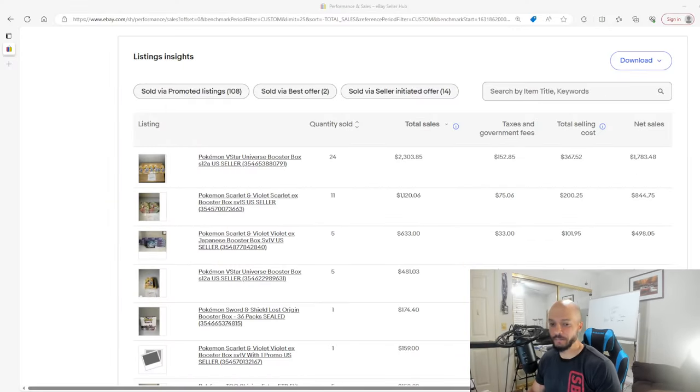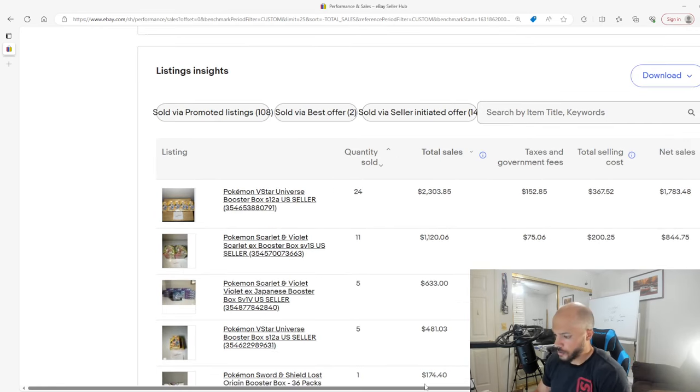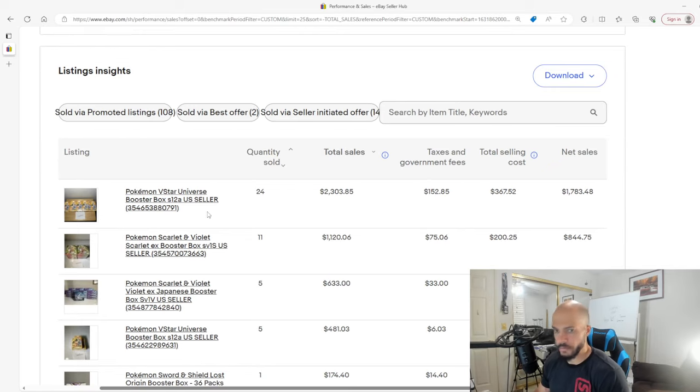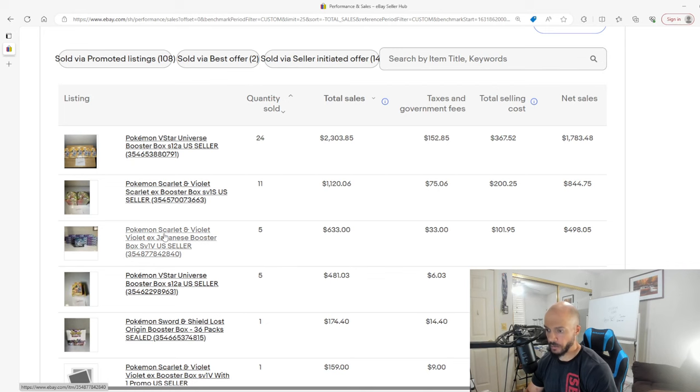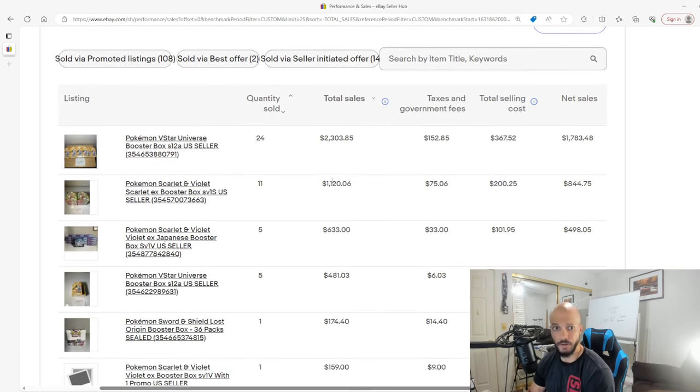Here we go, you can see my screen. These are my total sales for the products on the left side here. These are all Japanese booster boxes. I've sold 24 total of the Pokemon V-Star Universe booster box, sold over 10 or 11 of the Pokemon Scarlet Violet Scarlet EX booster boxes, did five on the Violet EX Japanese booster box. This is my total sales from selling those throughout the time I've been doing this.